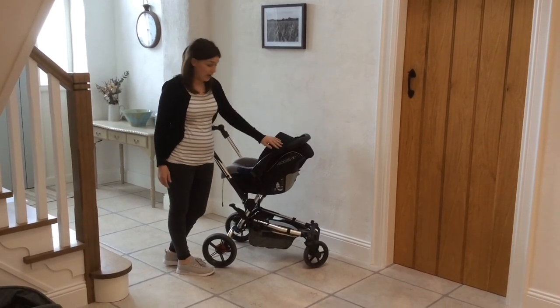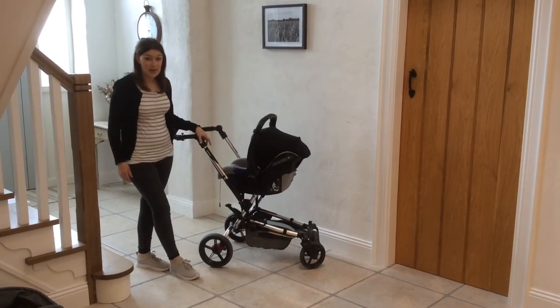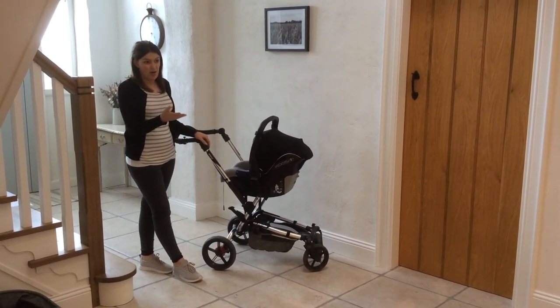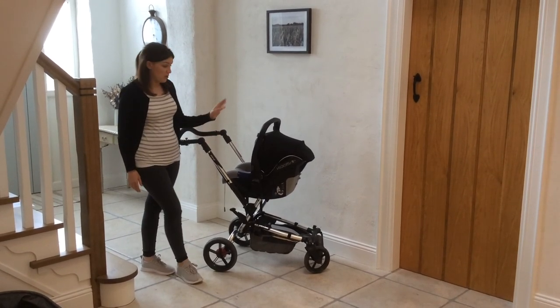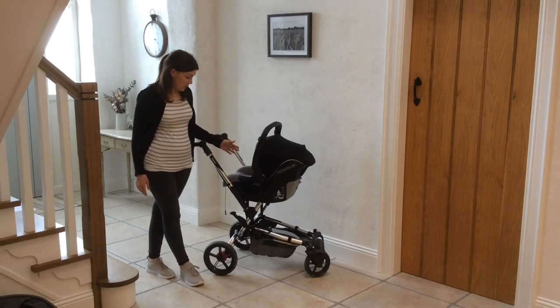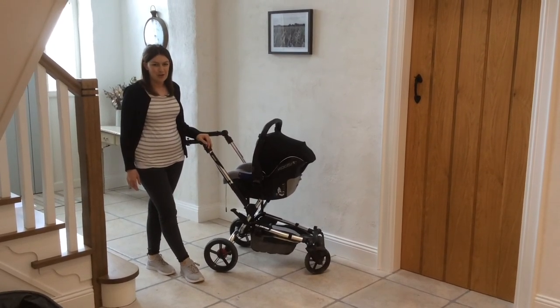The car seat clips right into the isofix base, which was part of our package, or you can use the seatbelt fastening if you're in a car you won't be in all of the time. We're really pleased with it — this is the piece we use the most day to day in the car. It's really sturdy and durable, and we went for a neutral colour so we'd be able to use it again if we're fortunate enough.